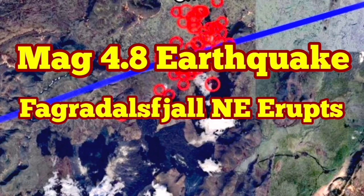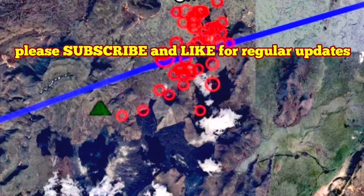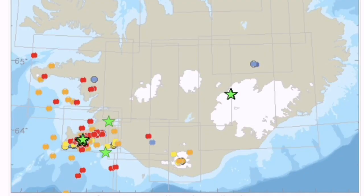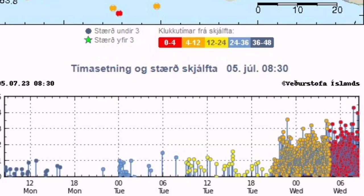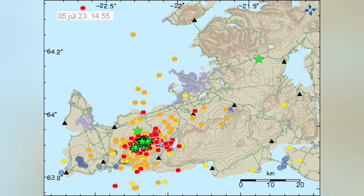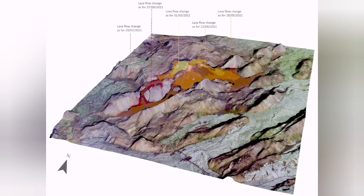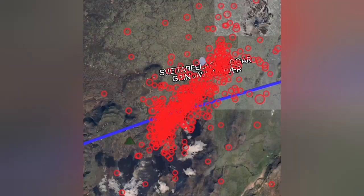Iceland is witnessing a huge earthquake storm in the Reykjanes peninsula. The center of the earthquake storm is in the area of the Fagradalsfjall volcano. The map shows a maximum magnitude of 4.8, which is huge, and the center is northeast of Fagradalsfjall — exactly where I predicted in the last eruption of September 2022 that it would erupt from.